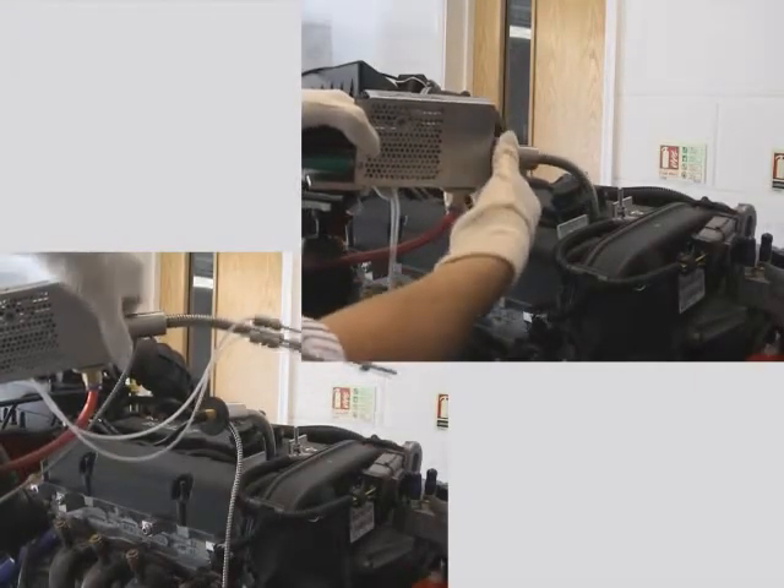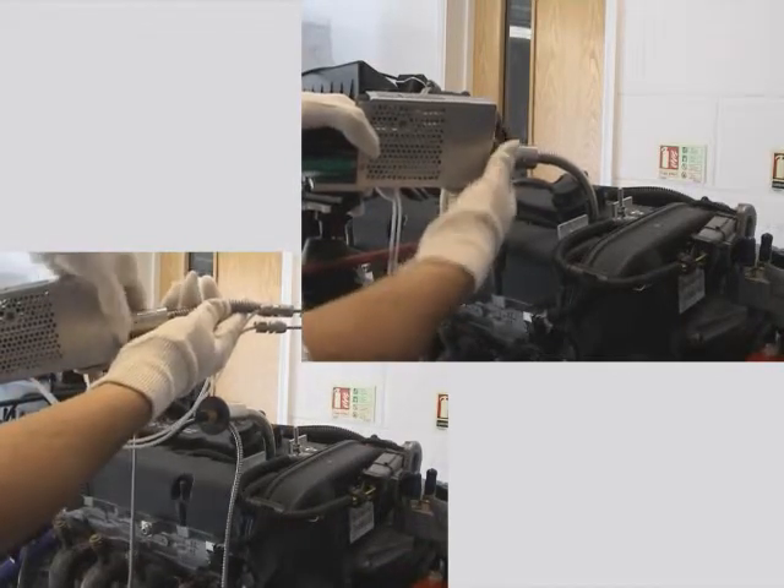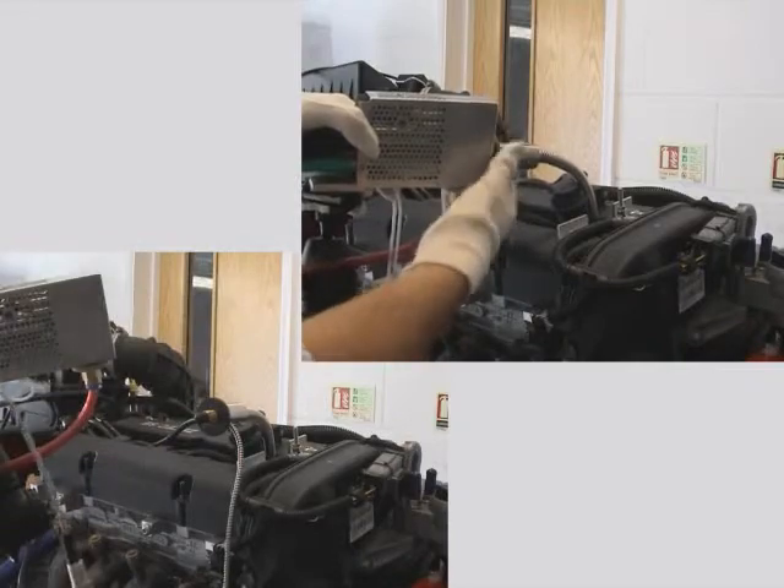We'll first calibrate the system with some high parts-per-million span gas using a standard exhaust probe, then we'll switch over to our in-cylinder probe which is already installed in the engine.